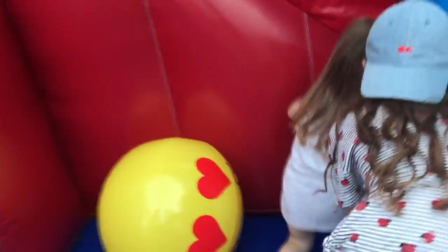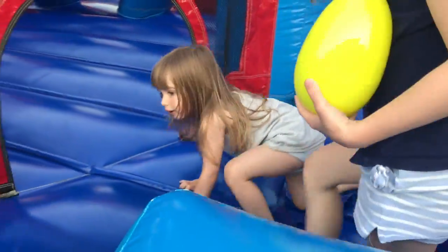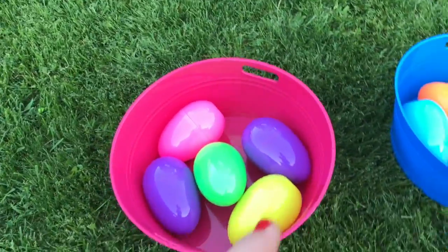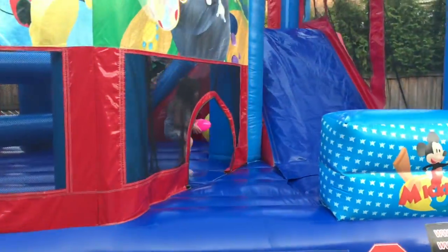I'll put them in her bucket. Go get it, Lauren — yellow! You need to have 12 in total. We have one, two, three, four, five, six, seven, eight, nine, ten, eleven. We're missing one!